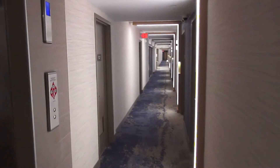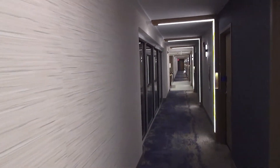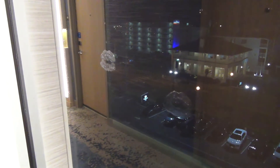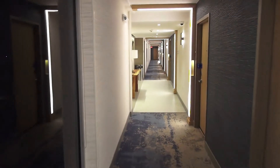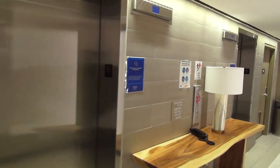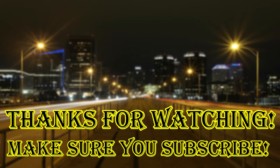That'll be it. As you can see, there's those elevators. I'm going to take a short stroll over here. Classy. And here are these elevators. And that'll be it — we'll see you next time.